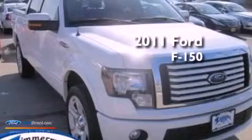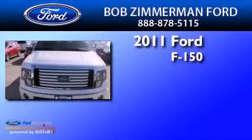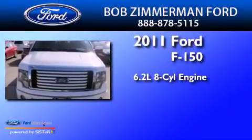This is a certified pre-owned 2011 Ford F-150. It has a 6.2-liter 8-cylinder engine, an automatic transmission, and all-wheel drive.